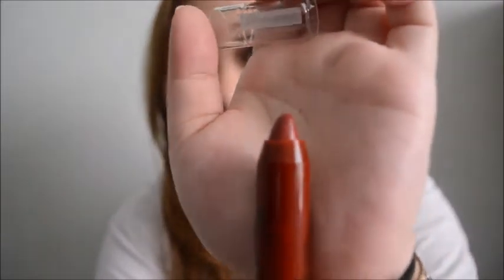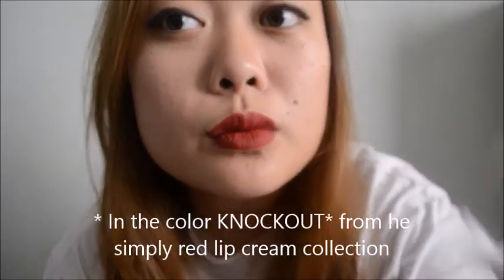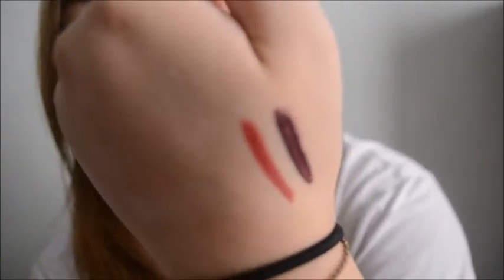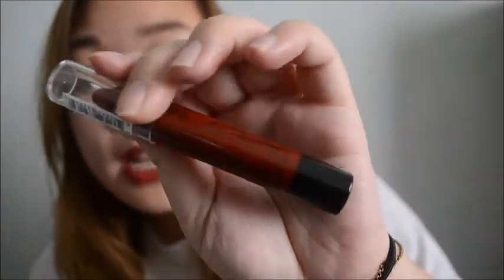That's what it looks like - it looks like a lip crayon and you just twist it up and down. I'm actually wearing that on my lips right now. I thought it was a really pretty color and I swatched it in the store, so I decided to get this. I love, love, love red lips.